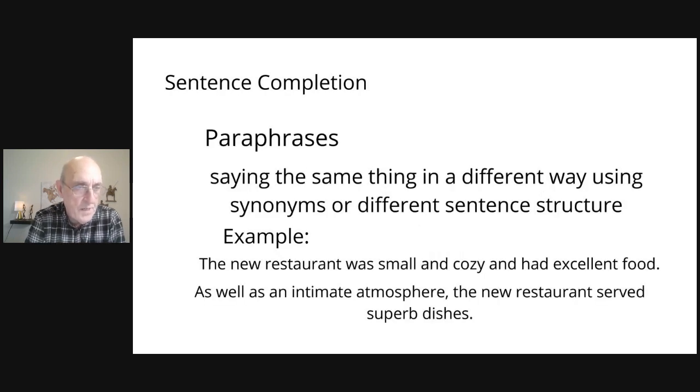The same applies to paraphrasing. Paraphrases are groups of words that say the same thing in a different way, using synonyms or a different structure. For example, 'the new restaurant was small and cozy and had excellent food' could be paraphrased as 'as well as an intimate atmosphere, the new restaurant served superb dishes.' You're replacing 'small and cozy' with 'intimate atmosphere' and 'excellent food' with 'superb dishes.' This is a quick reminder of how synonyms and paraphrases work in the reading section.